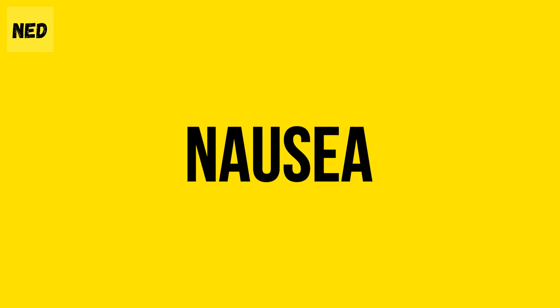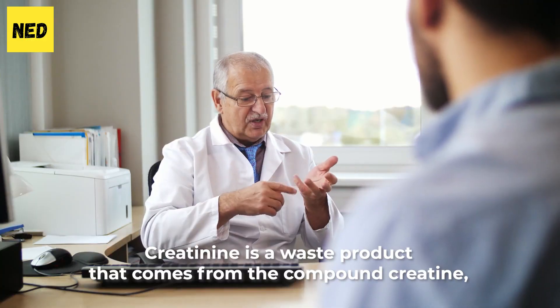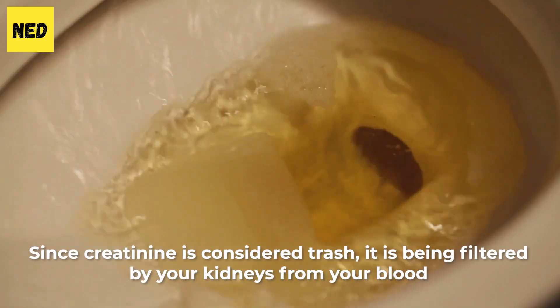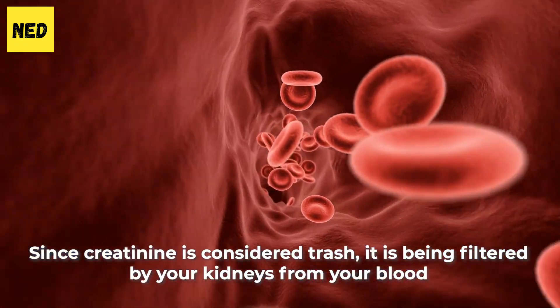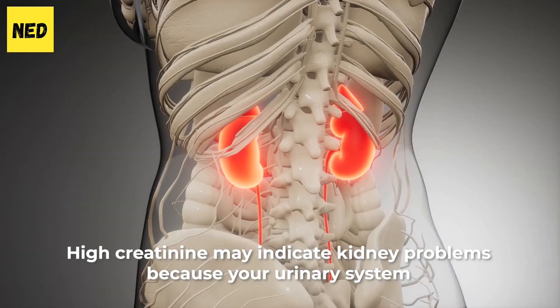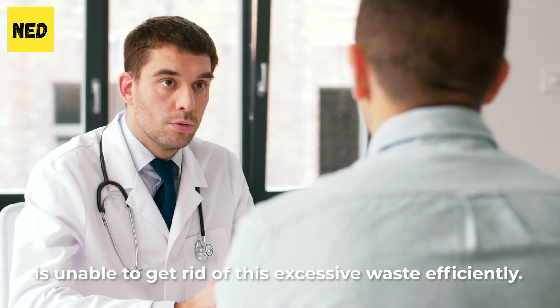Number 1: Nausea and Vomiting. Creatinine is a waste product that comes from the compound creatine, which is produced by your liver and is present in some foods such as red meat. Since creatinine is considered trash, it is being filtered by your kidneys from your blood and flushed out of your body in the form of urine. High creatinine may indicate kidney problems because your urinary system is unable to get rid of this excessive waste efficiently.